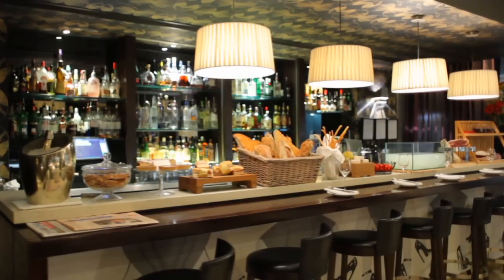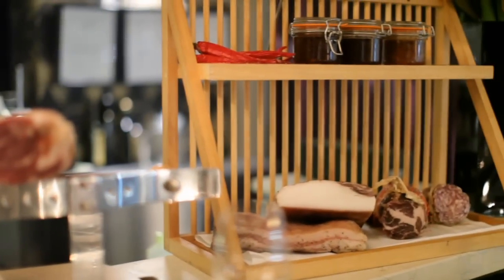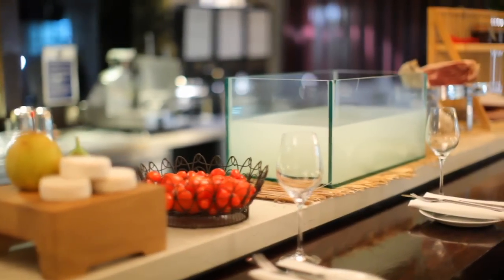We have a 110-seat formal restaurant and a bar serving a more simple menu. We do a huge selection of antipasti and cured meats. There's a mozzarella tank, which is an idea that we took from a restaurant in Milan.